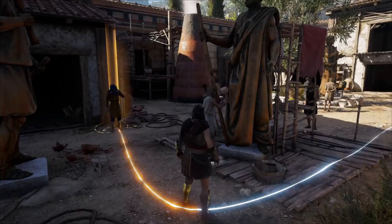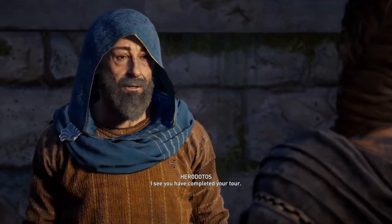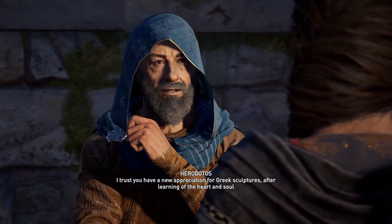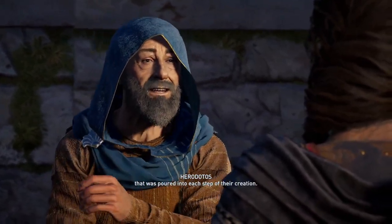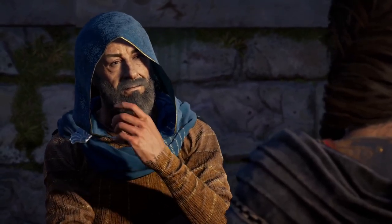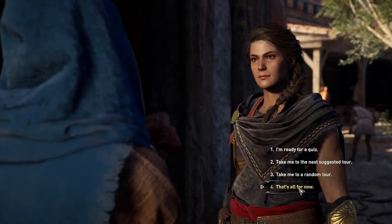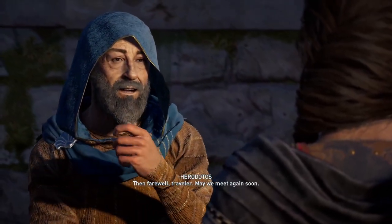I see you have completed your tour. I trust you have a new appreciation for Greek sculptures, after learning of the heart and soul that was poured into each step of their creation. Now, what else would you like to do? Then farewell, traveler. May we meet again soon.